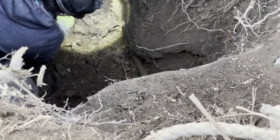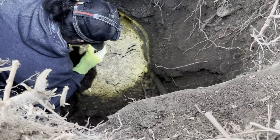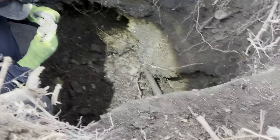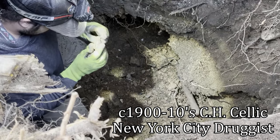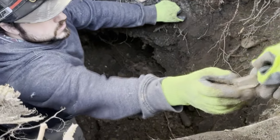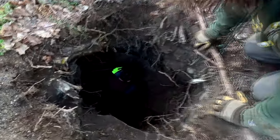Probably just throw it to the side for now. Is that a broken druggist? Yeah, it's cracked. CH Selic New York — that came from New York City? Yeah. Kind of far. Yeah — easy with it though. Have you ever dug a bottle before, Grayson? No.